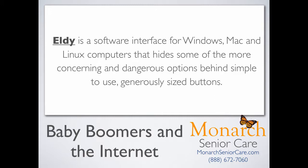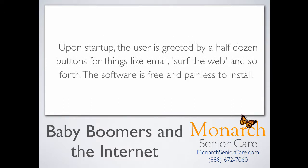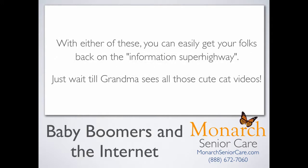Then there's LD. LD is a software interface for Windows, Mac, and Linux computers that hides some of the more concerning and dangerous options behind simple-to-use, generously sized buttons. Upon startup, the user is greeted by a half dozen buttons for things like email, surf the web, and so forth. The software is free and painless to install. With either of these, you can easily get your folks back on the information superhighway. Just wait till grandma sees all those cute cat videos.